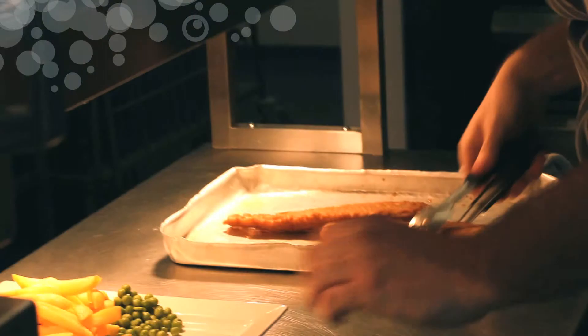All the produce that comes in is locally sourced, and there's meat from the West Country, veg literally from up the road — so everything that comes through our doors, we know where it's come from.